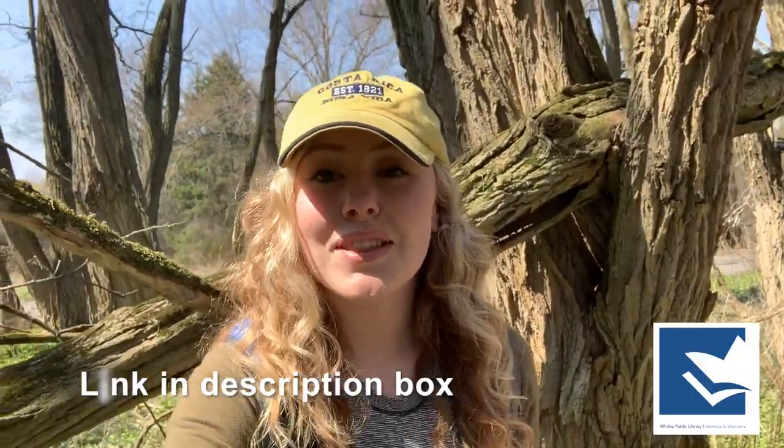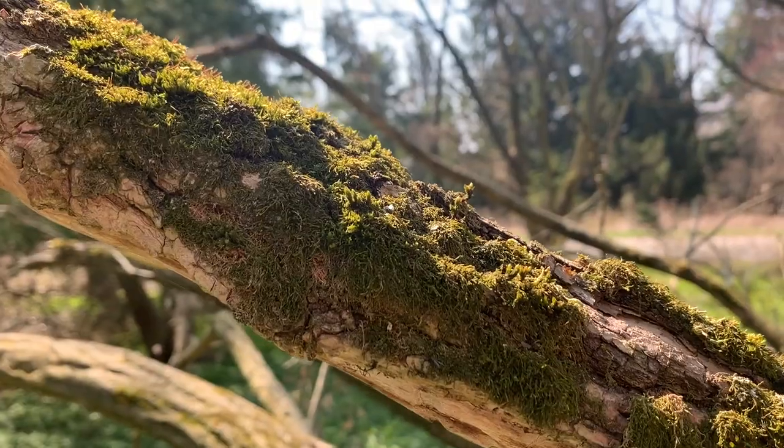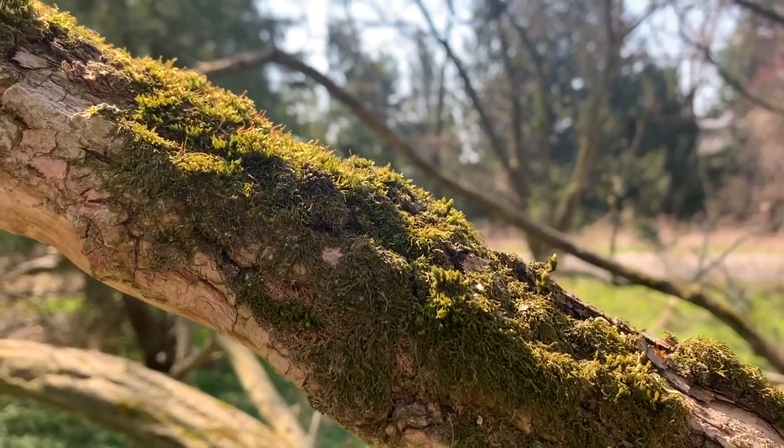If you're following along on your CBC scavenger hunt, one of the many things that you can find in the great outdoors is lichen or moss, which you can find on a tree just behind me. There are lots of great things to find out in the wilderness — what can you find?